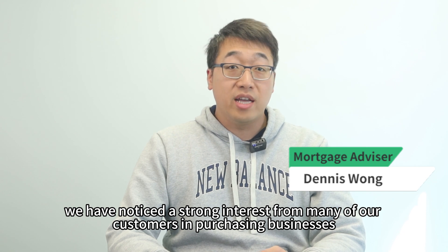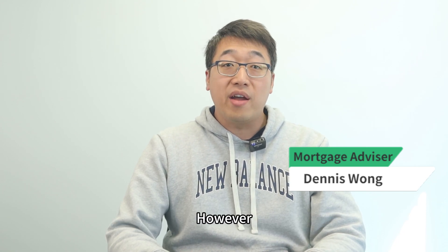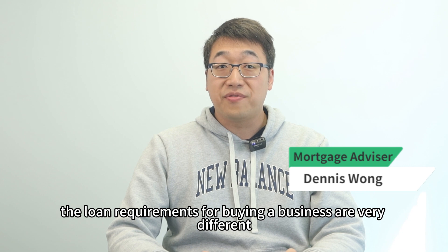Recently we have noticed a very strong interest from many of our customers in purchasing businesses. However, compared to the more common home mortgages, the loan requirements for buying a business are very different.